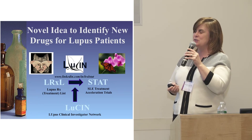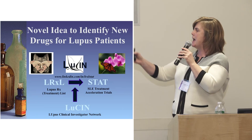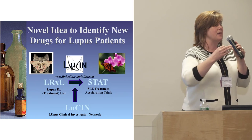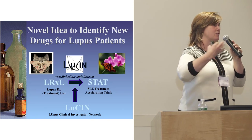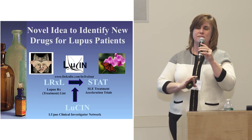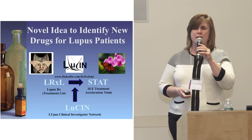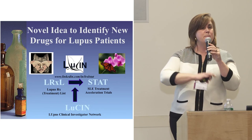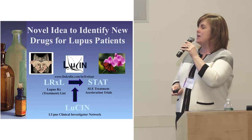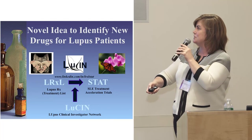We now have a functional lupus clinical investigator network called Lucen that will make these trials happen at universities, medical centers, and private physicians all over the United States. We're at a very exciting time. When I was here a year ago, I was telling you about the LRXL Stat list — now we actually have some trials going.